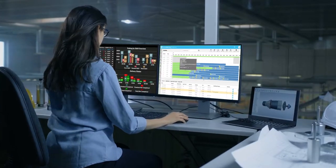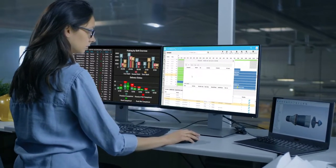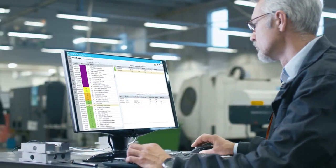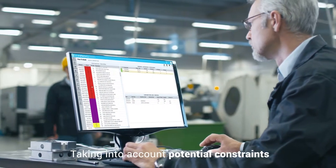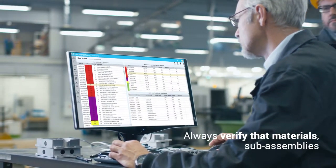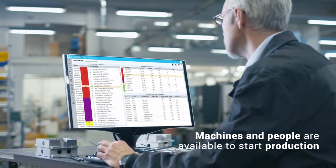Once we move from planning to execution, D1's shop floor scheduling module supports creating the best detailed production plan. It drives optimized production sequences by machine with best utilization of the factory capacity, taking into account potential constraints. The fully integrated clear-to-build functionality will always verify that materials, subassemblies, machines, and people are available to start production.